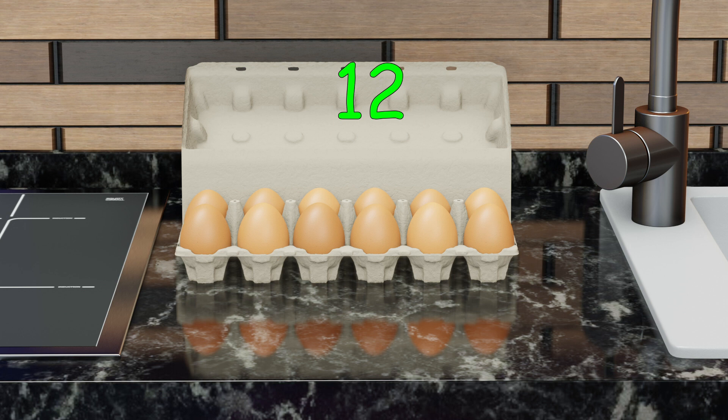So one dozen eggs is 12 eggs. Now we know that one dozen is equal to 12 pieces.